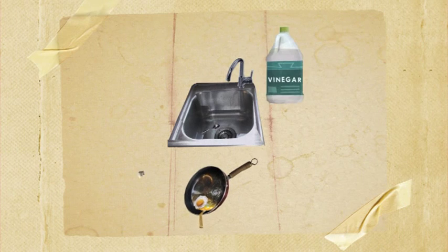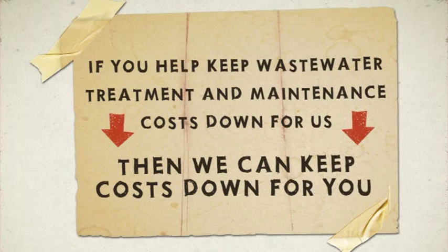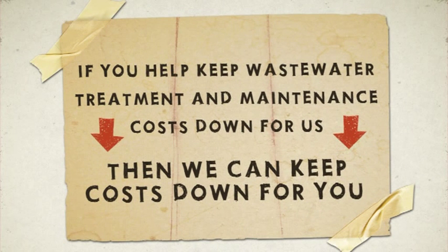Everyone wants to avoid the cost of a plumber or even worse a waste water overflow. If you help keep waste water treatment and maintenance costs down for us, then we can keep costs down for you.